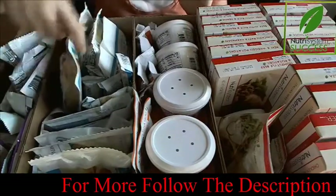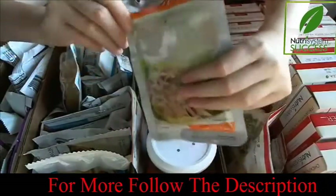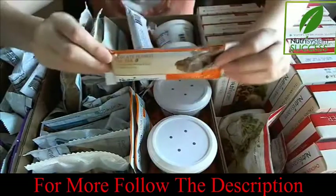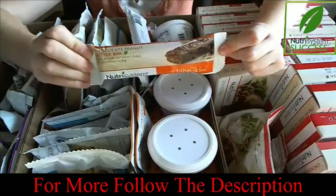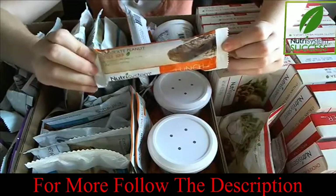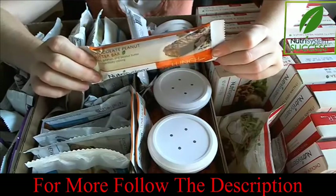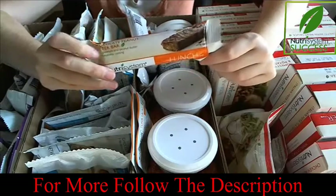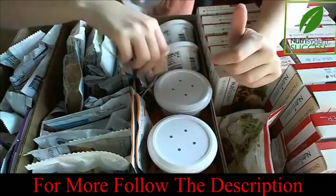For lunches, they have a bunch of different things like tuna salad and chicken salad. Lunch bars I order a lot of, because these are really easy for the weekend when I'm busy on the go driving the kids around. You can just put one in your purse and take it with you. If your kids end up eating McDonald's or something when you're out and about on the weekend, you can just eat this and not have to worry about what they might be ordering.